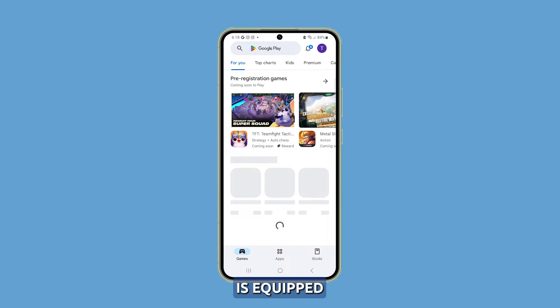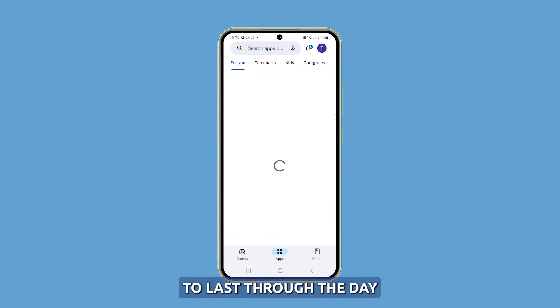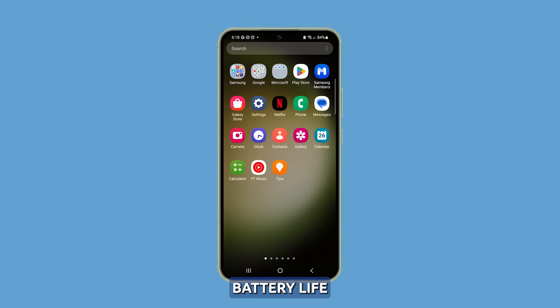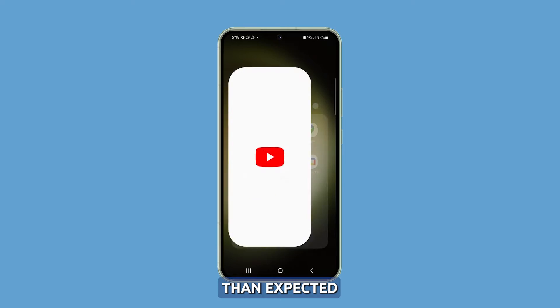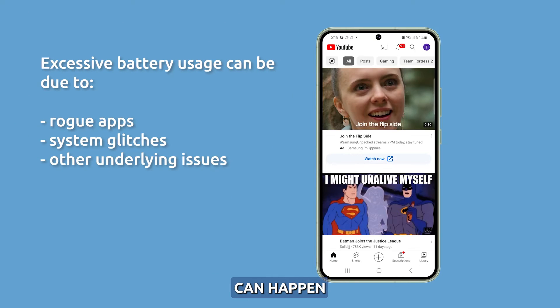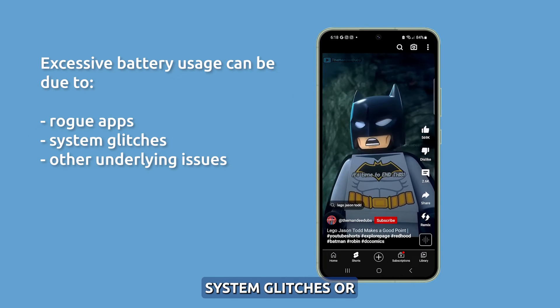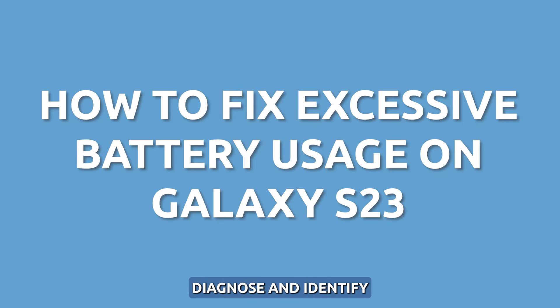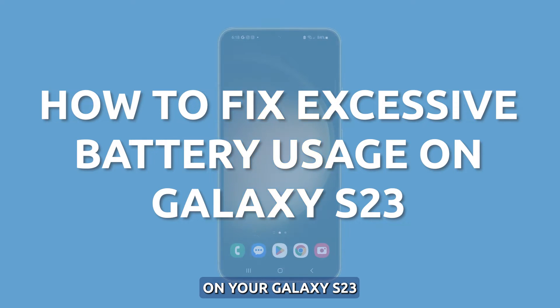The Galaxy S23 is equipped with a powerful battery that's designed to last through the day. However, some users notice their S23's battery life draining much faster than expected. Excessive battery drainage can happen due to rogue apps, system glitches, or other underlying issues. Here are some tips to help diagnose and identify what's causing excessive battery usage on your Galaxy S23.